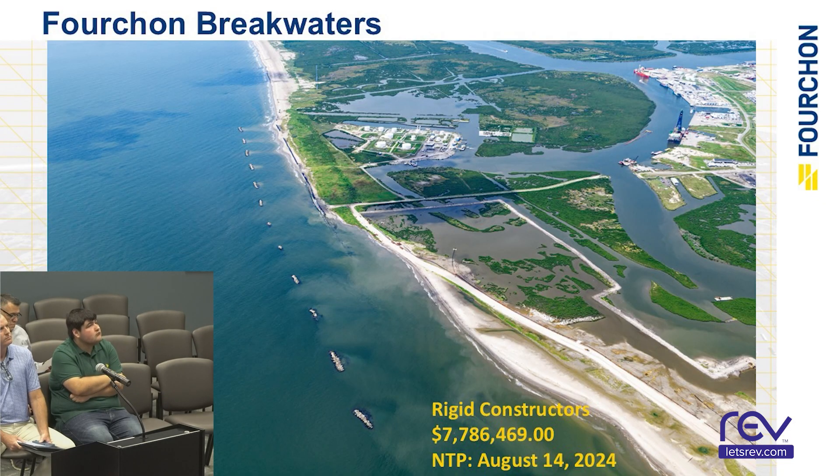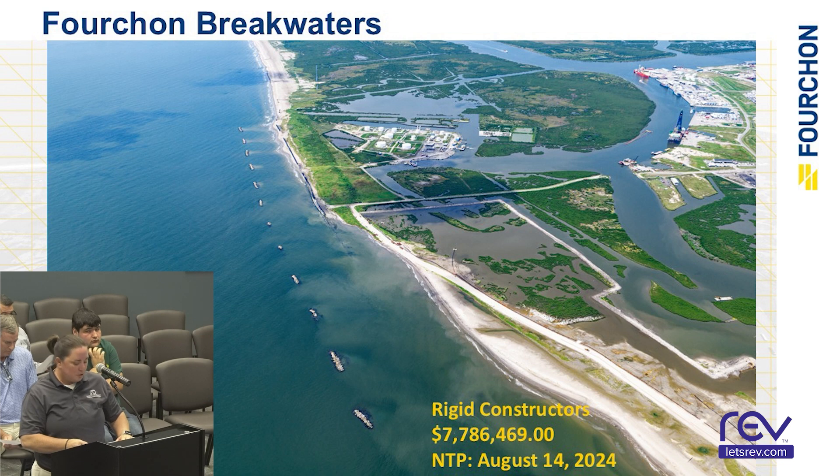Hurricane Ida repair projects. Breakwater repairs — Angelet Design. Rigid Constructors is the contractor for this one. They're currently getting materials ready and should be on-site at the end of the month to start.